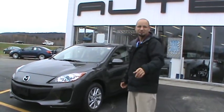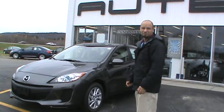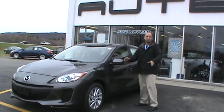Hi, I'm Josh at Artex Mazda at Keene, 94 Keene Road, Keene, New Hampshire. Here today I'm going to show you all about this new car that we have.